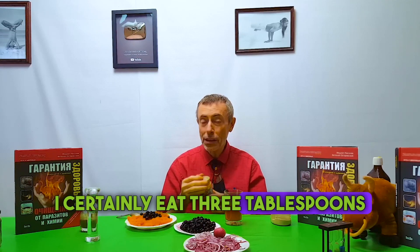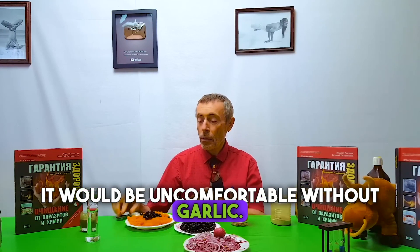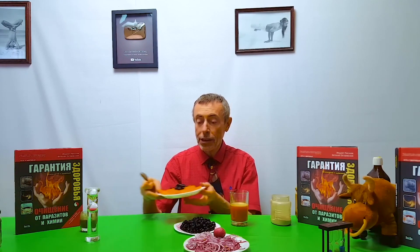Ginger is a blood purifier. I certainly eat three tablespoons of it a day. This pumpkin milk with ginger definitely has a clove of garlic in it — it would be uncomfortable without garlic. And also pumpkin porridge, which is raw too.